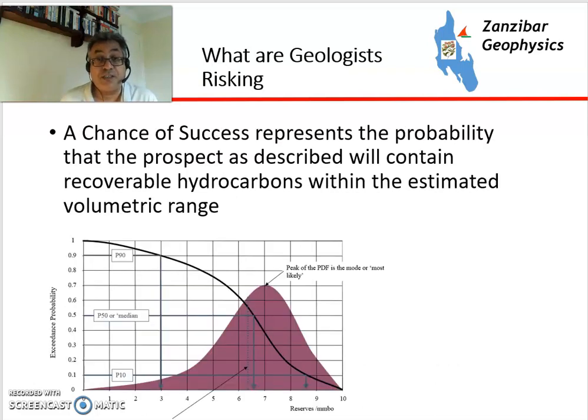So first of all, let's define what we mean by risking. Chance of success represents the probability that the prospect the geologists have described is going to contain recoverable hydrocarbons — potential reserves within the estimated volumetric range. There's also the chance of economic success, where you put the economics as an extra layer, and the reserves range has to be above an economic threshold.